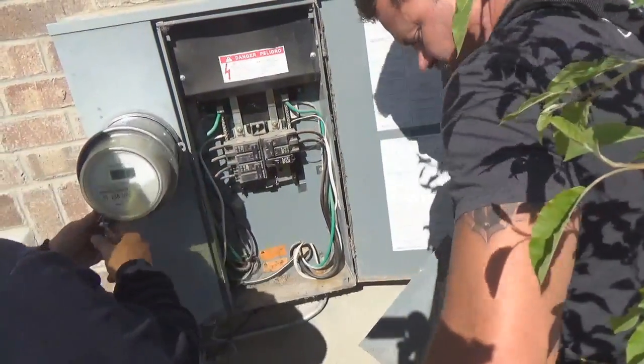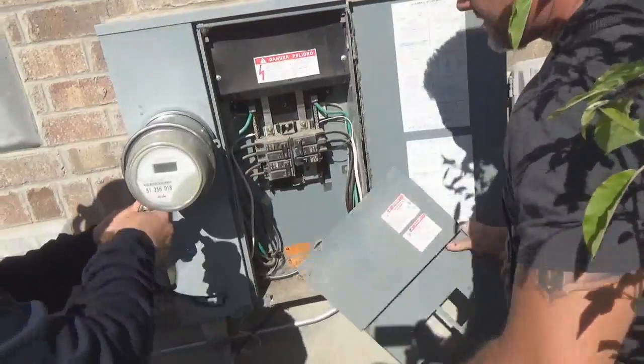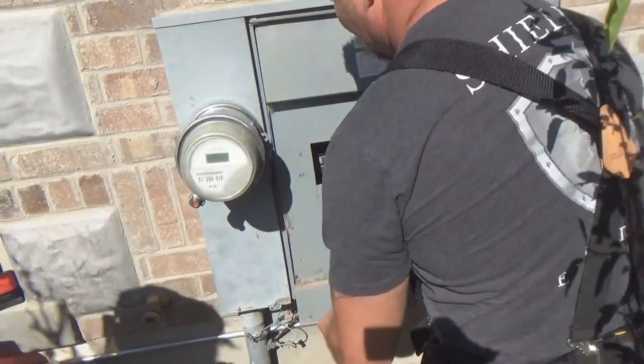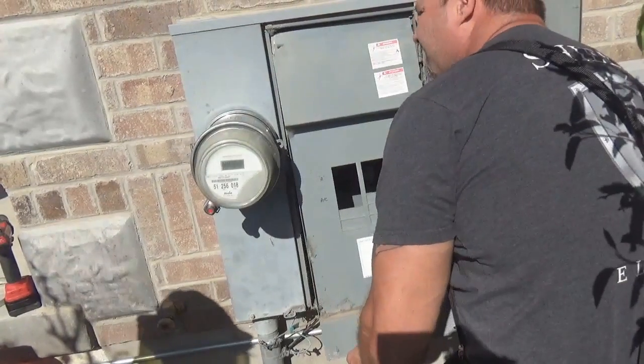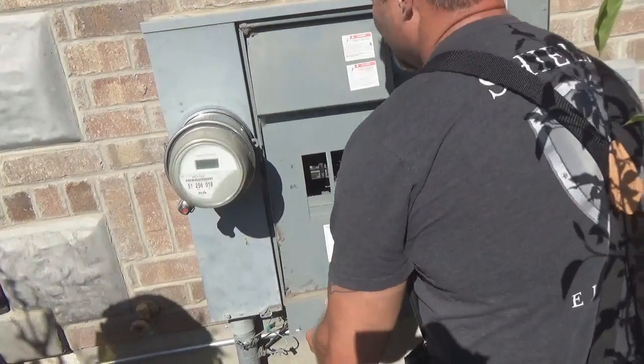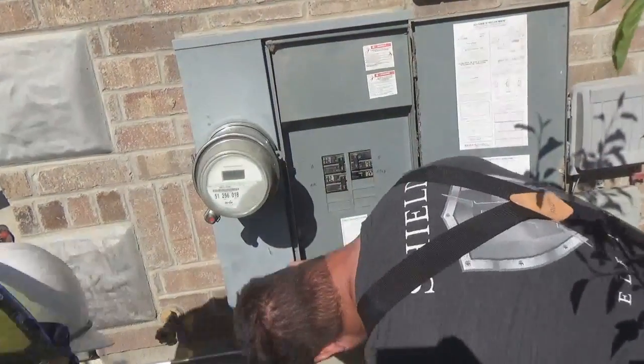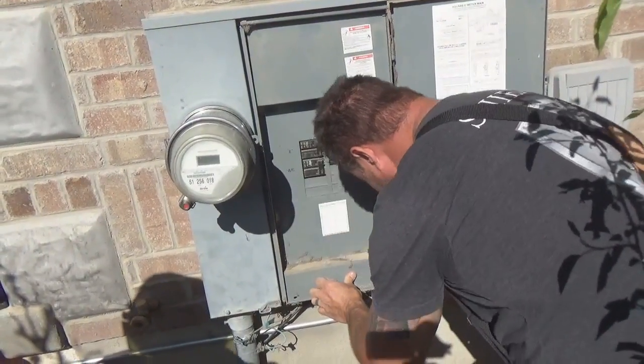Anything else you guys should do while you're out here? I'm going to put some locks on it. That's it. Is there something you want me to do? I don't know. I think we're good. Alright.